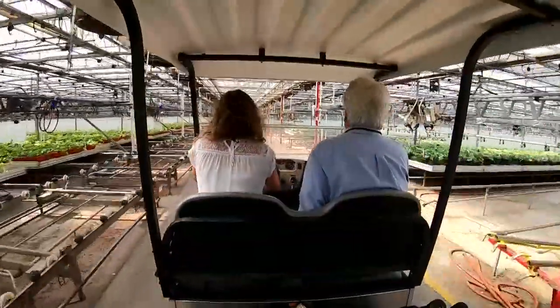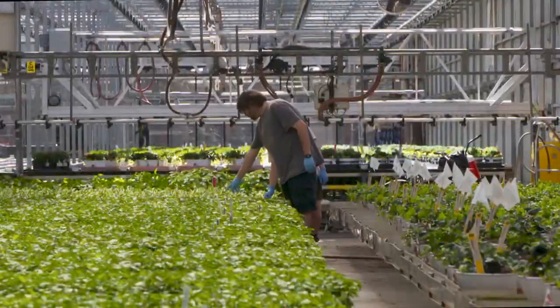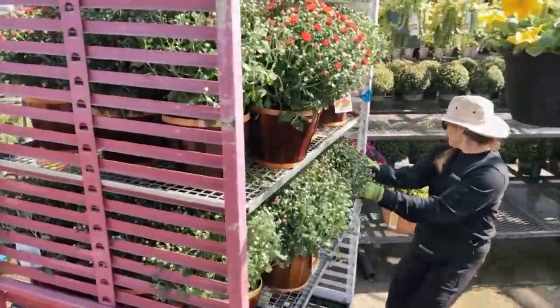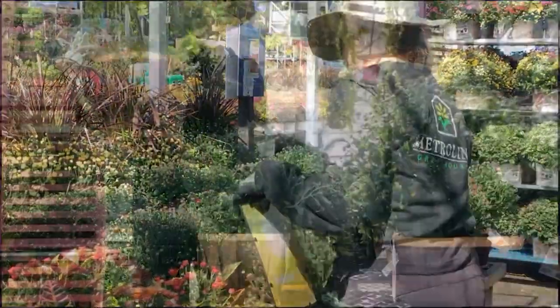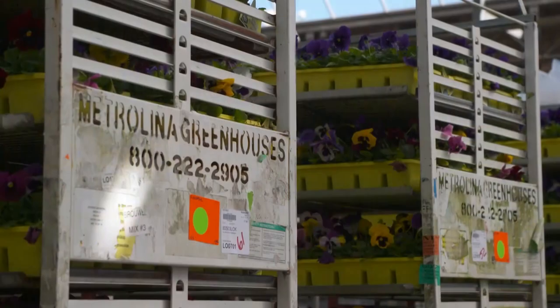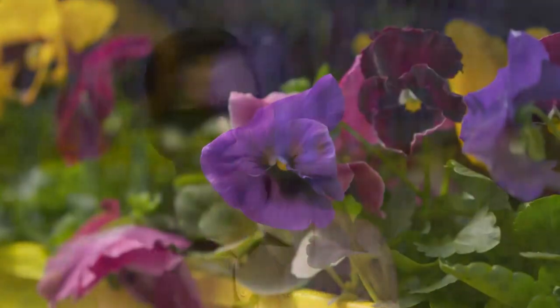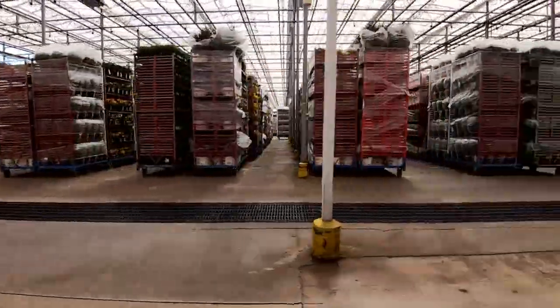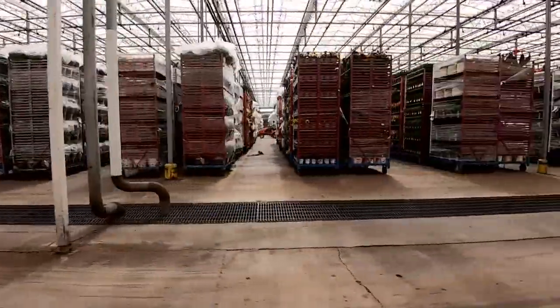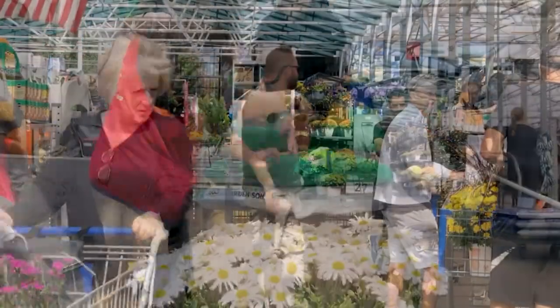Metrolina Greenhouses is also looking out for smaller growers in the nursery business — not pushing them out, but working with them to share Metrolina's growing success. Co-Chief Operating Officer Michael Van Wingerden says they find what smaller growers are really good at. Some people are really good at growing geraniums, others at growing New Guineas — we find their niche and let them grow those for us.